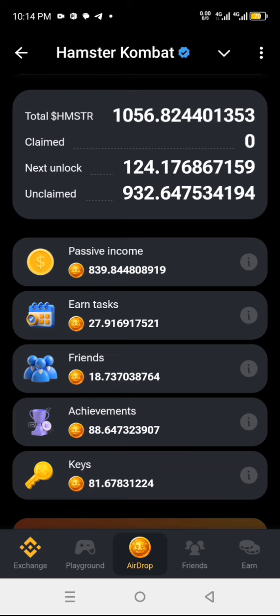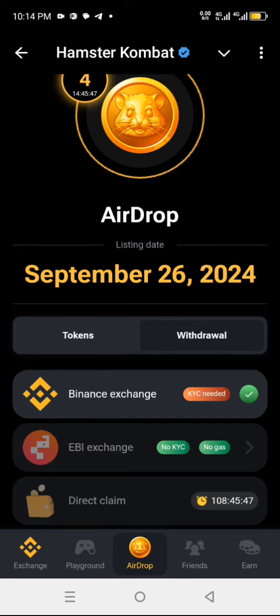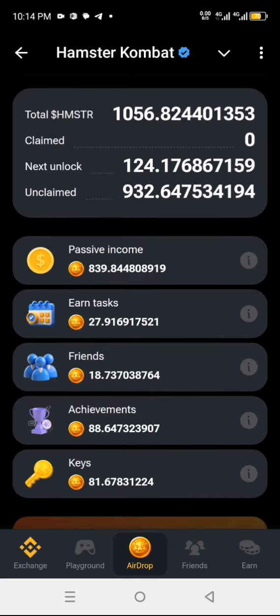When you click on this drop, click on token — that's where you see your allocation. This one is withdraw and this is token. Once you click on token you'll be able to see your own allocations.